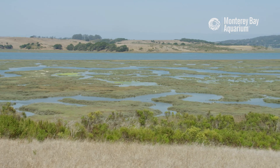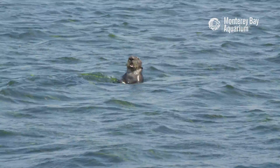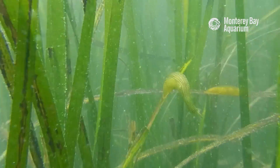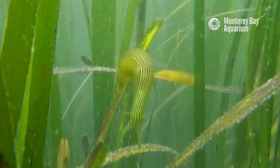We've seen dramatic changes in the Elkhorn Slough due to the rise in the sea otter population. By eating the predators that restricted the eelgrass population, the water is clearer and there's more habitat for fish and other invertebrates like snails, and less erosion.